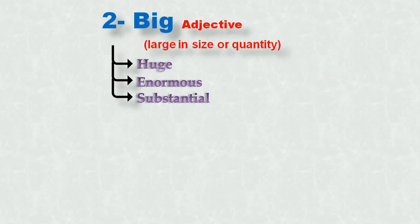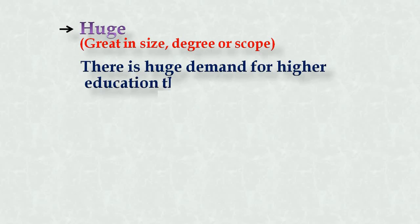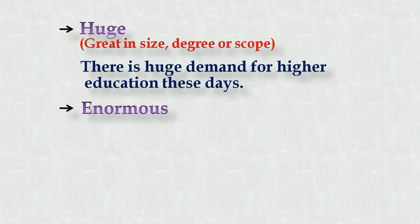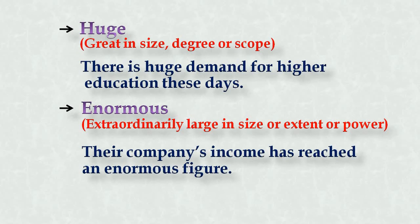First synonym: huge — great in size, degree, or scope. Example: 'There is huge demand for higher education these days.' Number two: enormous — extraordinarily large in size, extent, or power. You can see in each meaning there is a small difference. Example: 'The company's income has reached an enormous figure.' Note: 'figure' is used in American English; 'figure' is also used in British English.